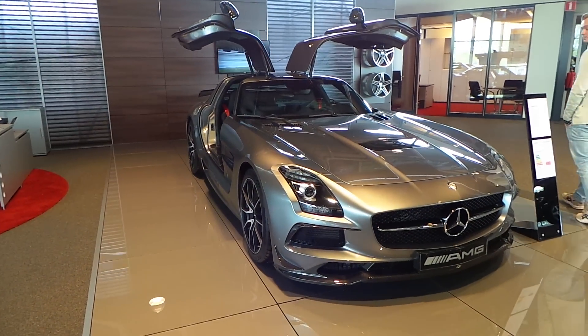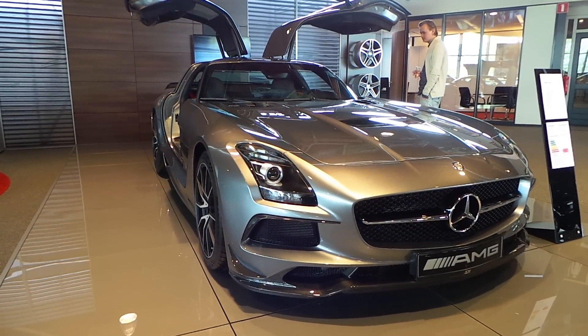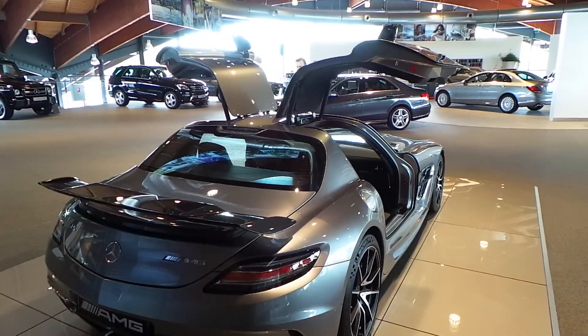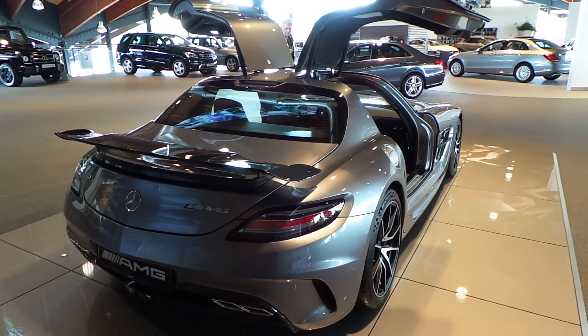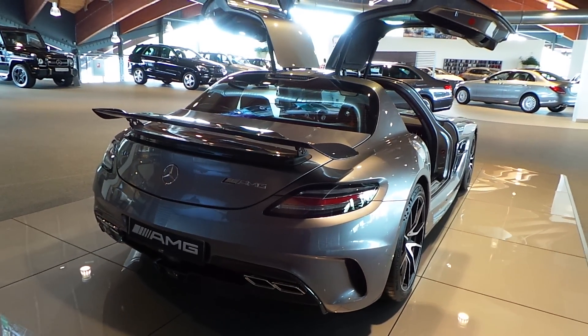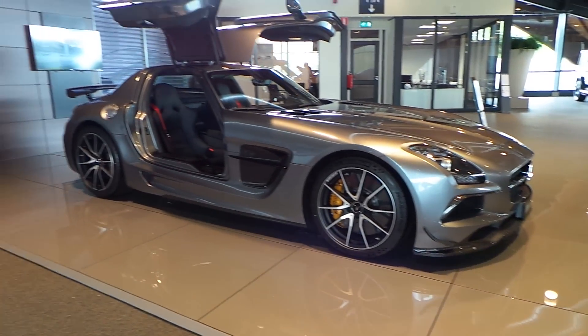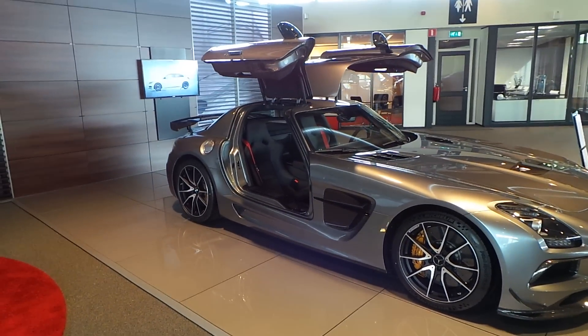Hey guys, this is the Mercedes-Benz SLS AMG Black Series. The normal SLS has 570hp, while the Black Series has 622hp.